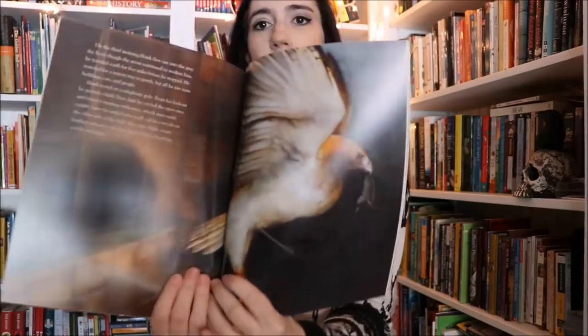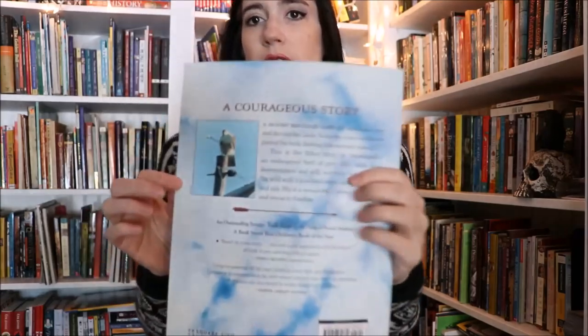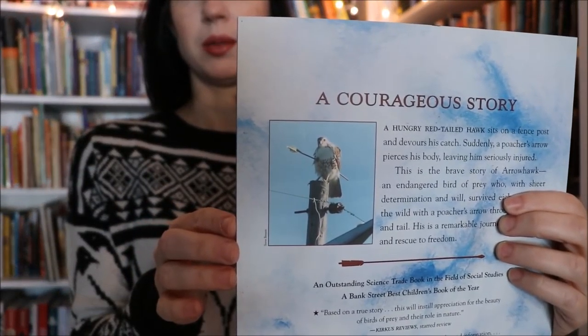This month you get two picture books. The first is Arrowhawk, a true survival story by Lola M. Schaefer. It's beautifully, beautifully illustrated — it's a stunning book. It's told from the perspective of a hawk who gets wounded: he's out flying and a hunter shoots him in the leg with an arrow. It's a true story — you can see a picture of the real Arrowhawk on the back of the book. Humans carefully capture him, remove the arrow, rehabilitate him, and send him back on his way. What I love is that the story is about the bird and how he survived with a wounded leg; the humans are sort of in the background, which you don't often see.